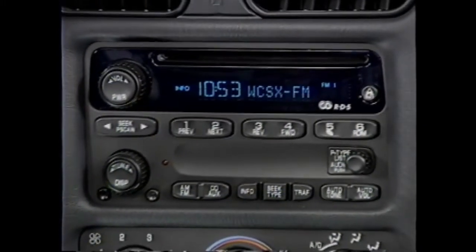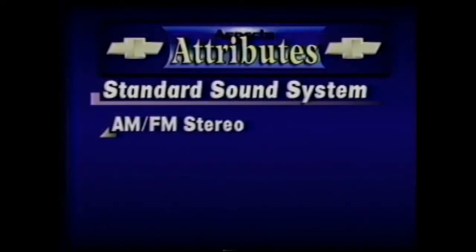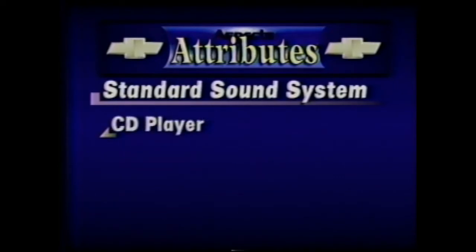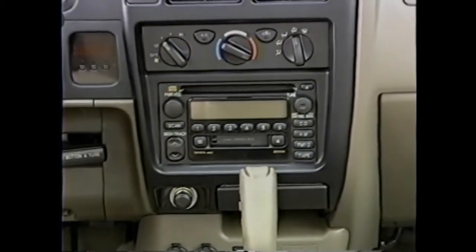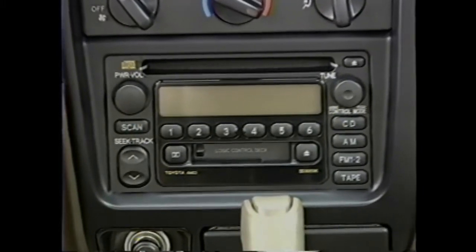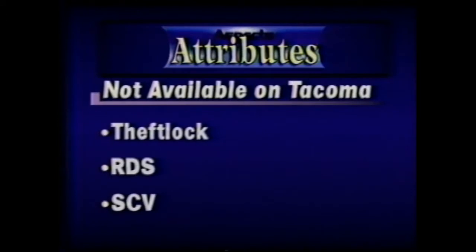The standard sound system in the S10 Crew Cab 4x4 ZR5 is an AM-FM stereo with theft lock, radio data system, CD player, speed compensated volume and auto-tone control playing through six speakers. An in-dash six-disc CD changer is optional. The Tacoma 4x4 Double Cab SR5 features a deluxe three-in-one AM-FM stereo with cassette, CD and six speakers. Theft lock, RDS and speed compensated volume are not available on Tacoma.